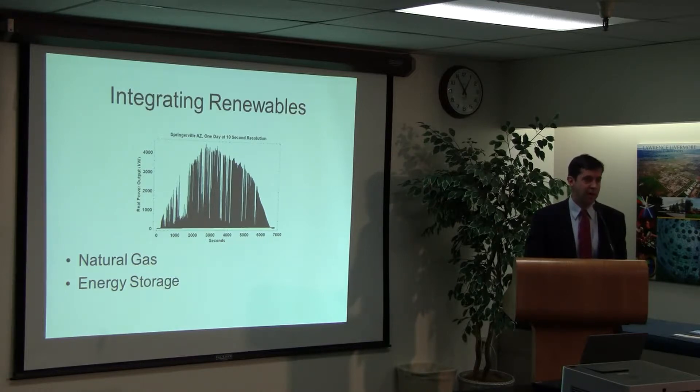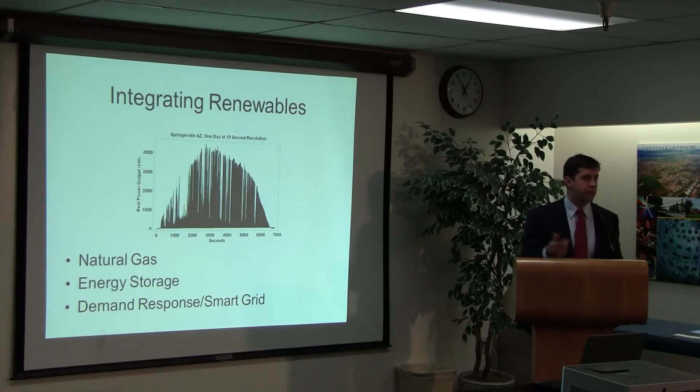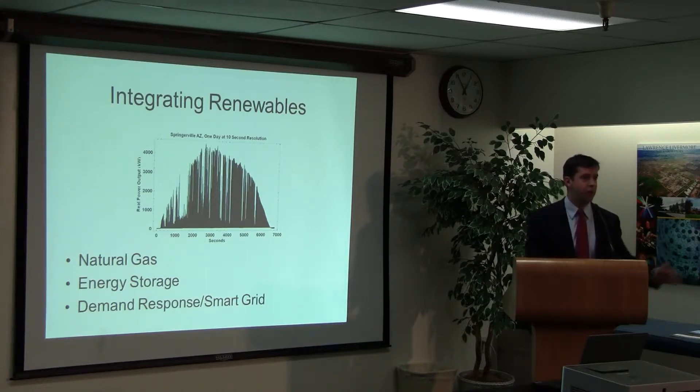Another factor is demand response and smart grid — basically a smarter, automated grid that communicates and can take into account peaks and valleys, sending signals to homes to shut things down. For example, refrigerators turn on every hour but they don't need to go on every single hour to keep food from spoiling — the freezing cycle could be delayed five or ten minutes. Your washing machine start can be delayed. If you have a grid interacting with appliances and doing that kind of demand response, it can match with the intermittent supply.